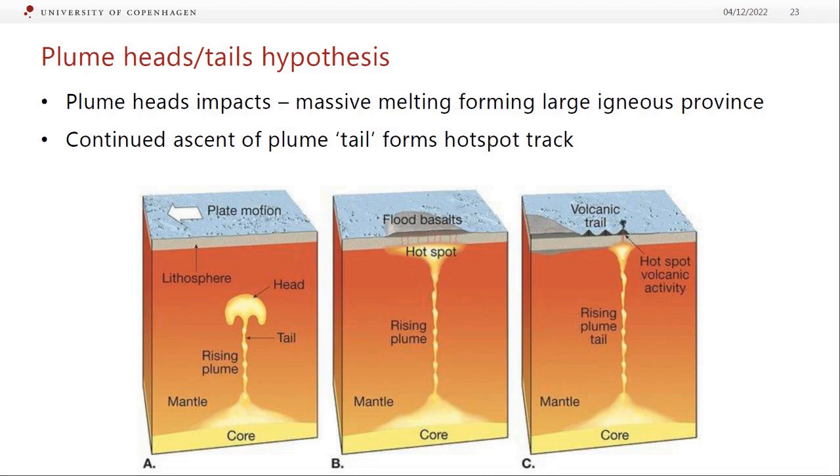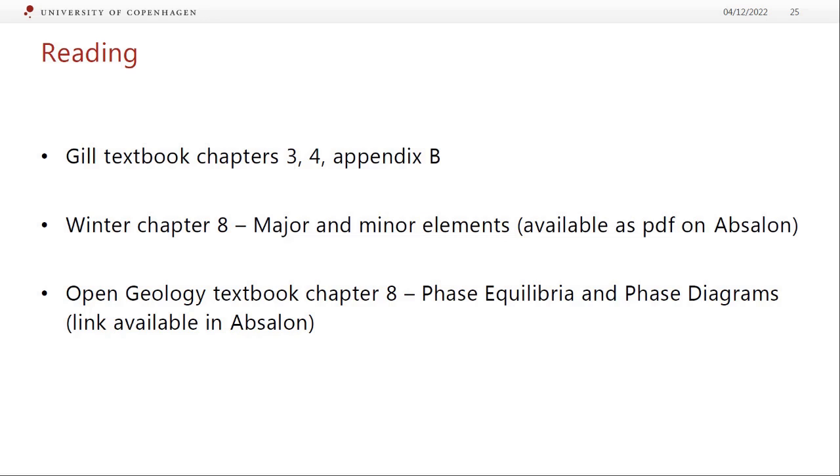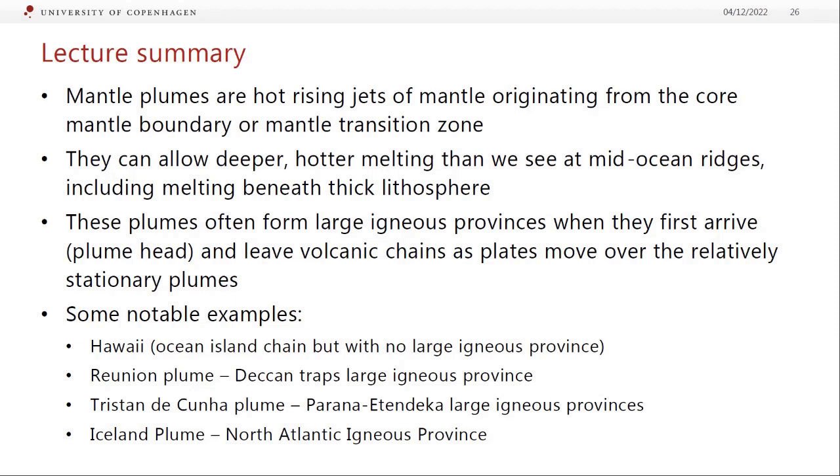To summarize: mantle convection works like a lava lamp; hot rising plumes can only originate from boundary layers — either the core-mantle boundary or the mantle transition zone. When plumes first reach the shallow upper mantle, enormous melting produces a large igneous province — the plume head. As the plume continues to ascend and the plate moves over it, we get a hotspot track — the plume tail. Recommended reading: textbook chapters 3, 4, and appendix B; Winter chapter 8 on Absalon; and the open geology textbook chapter.